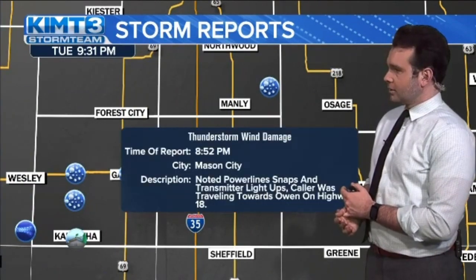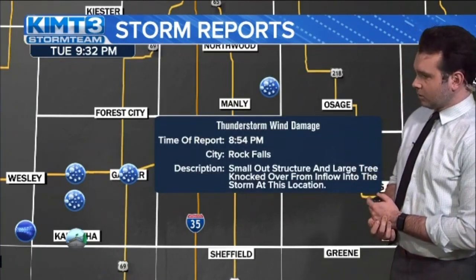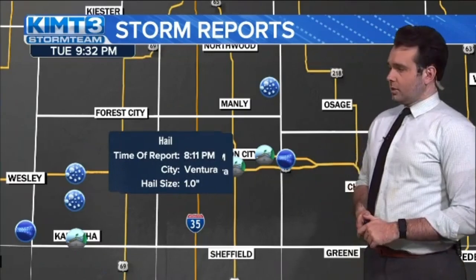It does look like we have reports of wind damage: power line snaps and transmitter lights up near Highway 18. There was also a small outbuilding and large tree knocked over. We also had hail reports — quarter size around the Highway 18 corridor. The earlier hail we saw in southeastern Minnesota is now giving way as the second round of storms starts to move in. A thunderstorm moved through Rochester earlier, and we're going to start to get some more now into the region because here's that cold front. I said this morning: 10 p.m. you're going to start to see some stuff move in along the I-35 corridor, probably Steele County, Albert Lee first.